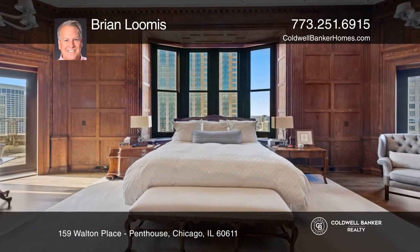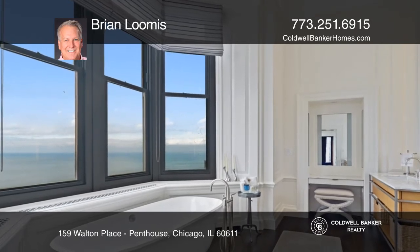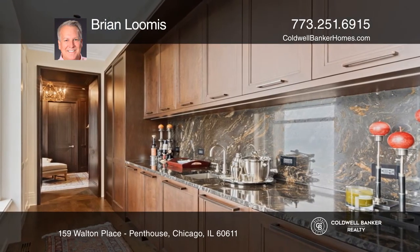The master bedroom features closet space galore, an exquisite master bath, an office, and much more. An extensive wine room was added as part of a recent multi-million dollar renovation.